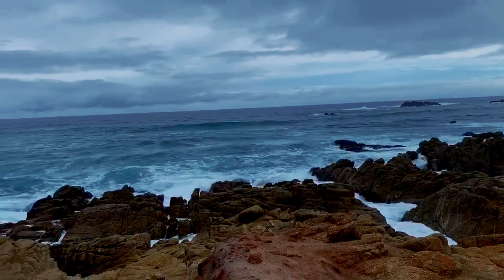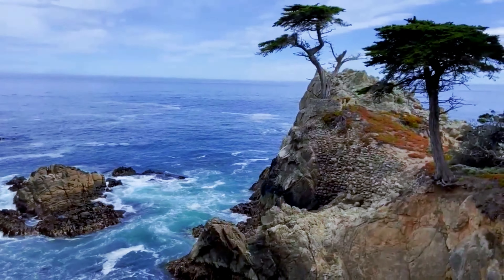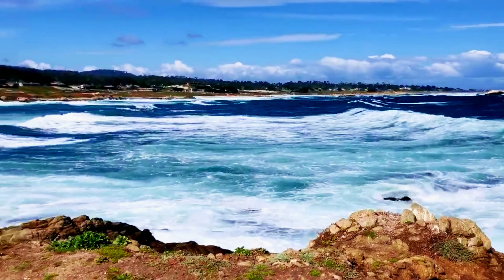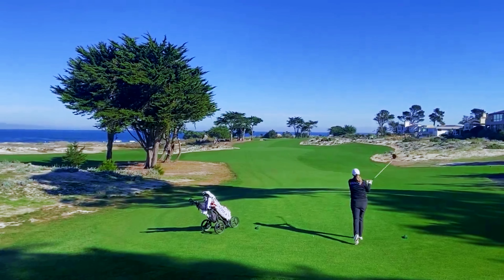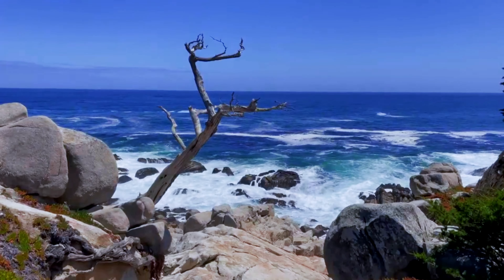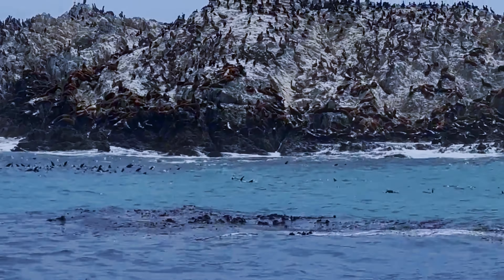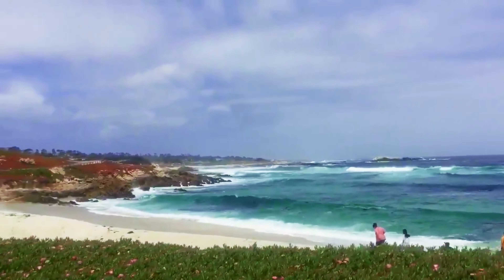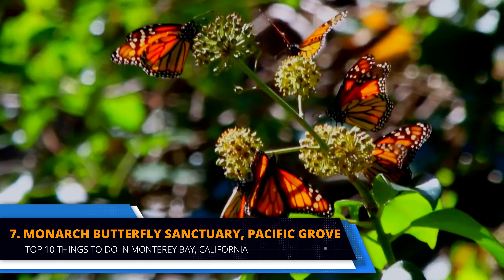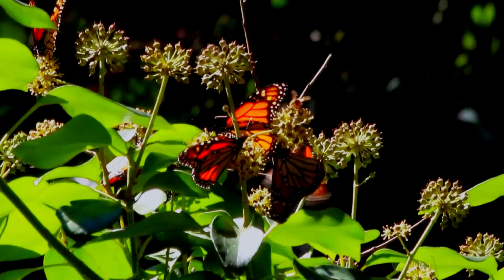The 17-Mile Drive, a scenic route along the Pacific coastline, offers breathtaking views and stunning landscapes. As you wind through the Del Monte Forest, marvel at the ocean's beauty and the luxurious homes lining the coast. Don't miss the opportunity to get out of your vehicle and explore the marked points of interest along the drive. Take a photo of the iconic Lone Cypress or stroll along the wooden paths that line the shores of Spanish Bay. For unforgettable views, stop at the Pebble Beach Resorts Complex, home to the world-renowned Pebble Beach Golf Links.